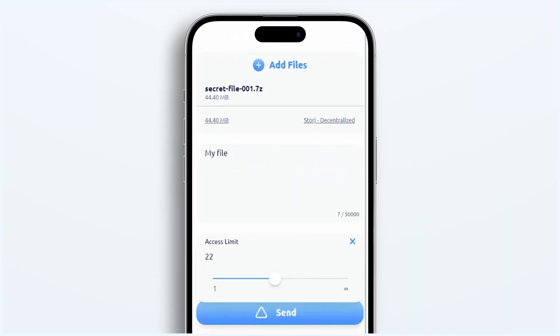And with customizable self-destructing QR codes and links, your data isn't accessible beyond your set parameters, ensuring it never lingers in the digital world.